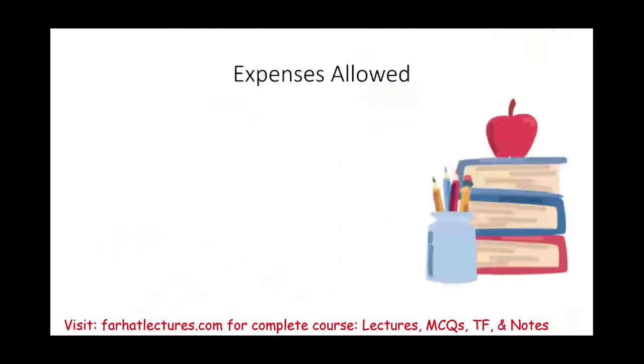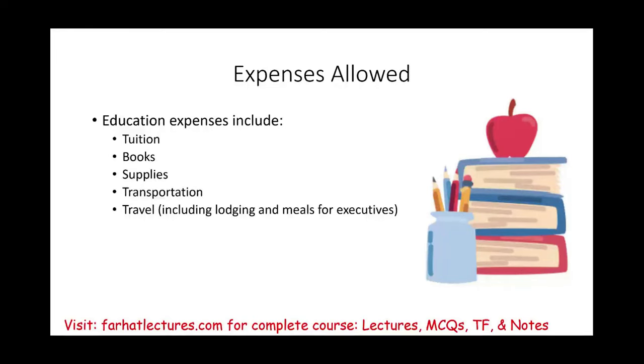When education expenses are allowed as deductible, what kinds of expenses qualify? Tuition, books, supplies, transportation, travel — including lodging and meals for executive programs. If you qualify those as a business expense, you can deduct them. It's a business expense, and any cost you incur in that process is deductible.